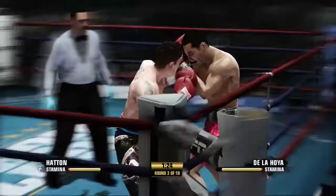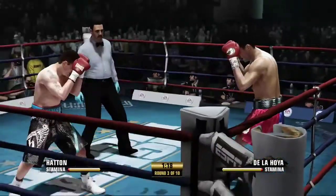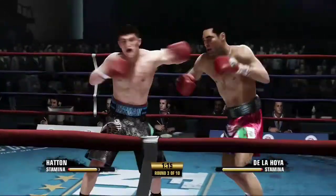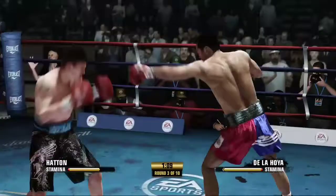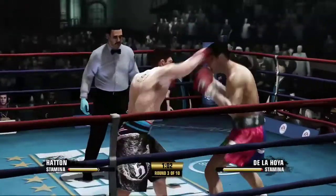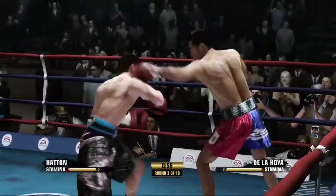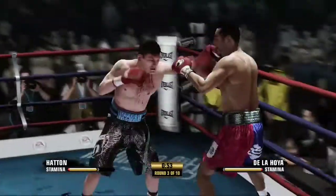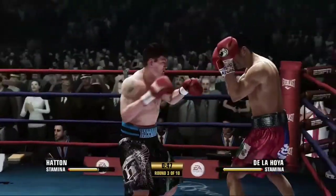Look at that combination by Ricky Hatton. Solid left hand to the head. Back to body. That's a razor-sharp uppercut by Ricky Hatton. Hatton's showing you that sublime skill right now with that two-punch combo.